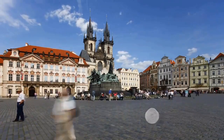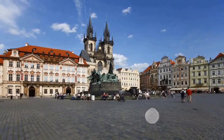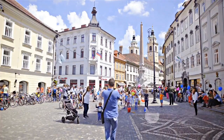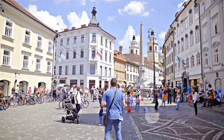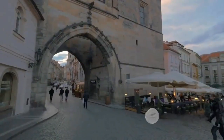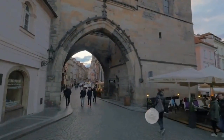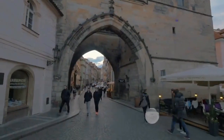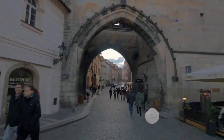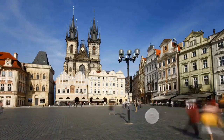Strolling through the cobblestone streets, you're enveloped by the charm of Olomouc's Baroque buildings, each telling a story of a bygone era. The city's historical narrative is beautifully juxtaposed with its youthful energy, thanks largely to its dynamic university community. From the echoing steps in the Archbishop's Palace to the lively chatter of students in quaint cafes, Olomouc is a quiet celebration of Czech history and youthfulness.